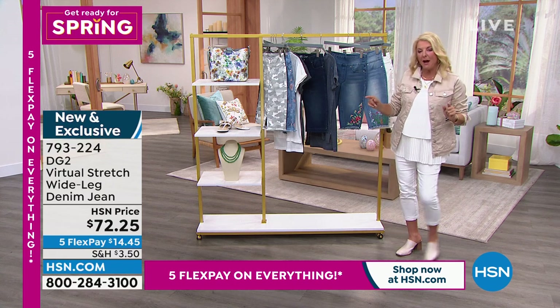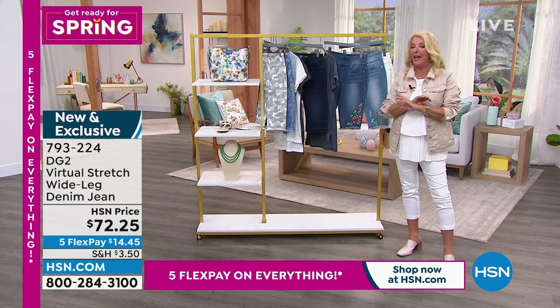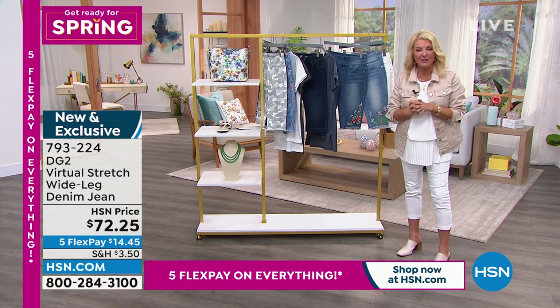We're heading into the 11 p.m. hour here on the East Coast. It's our final hour. We have five flex pay on everything out there right now, so take advantage of it, including another look at a very popular today's special.